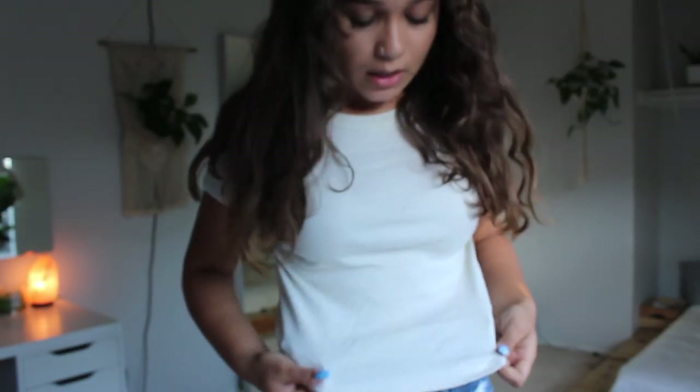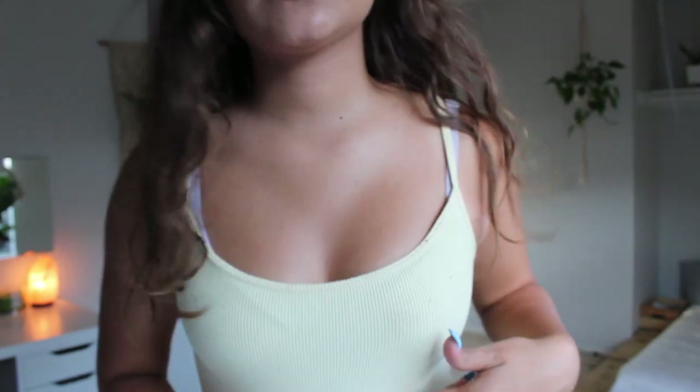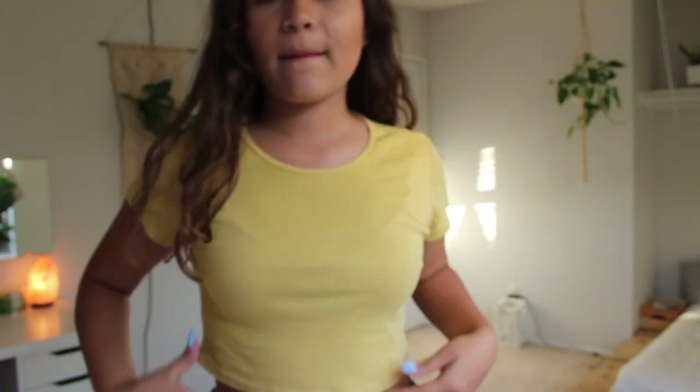This next top is more of a pale yellow — I don't know if the camera is picking it up very well, but it's a very pale almost-white yellow. It is just a tight little t-shirt top in a ribbed material, and it also has spaghetti straps.